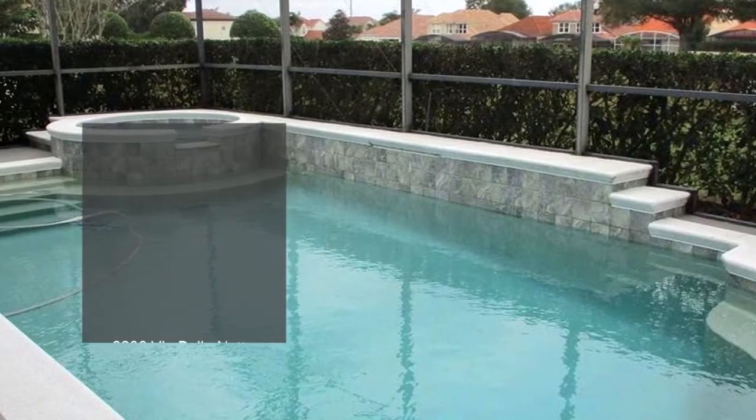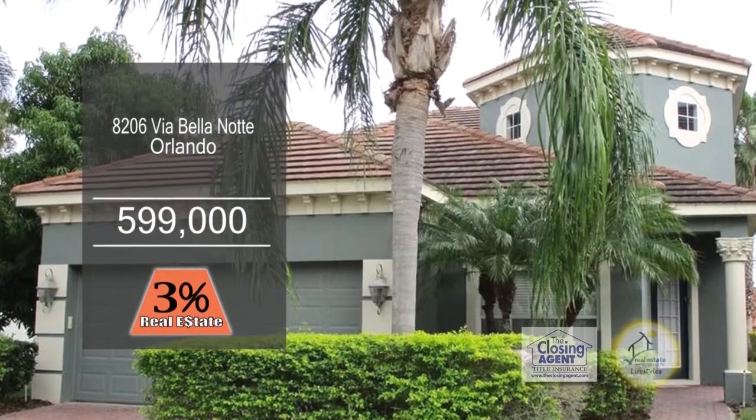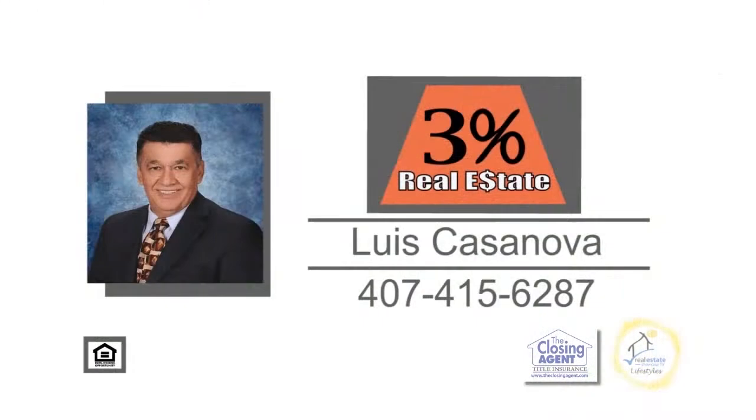The community offers a pool, fitness center, and playground. This home is within walking distance to restaurant row and shopping. For additional information, contact Luis Casanova.